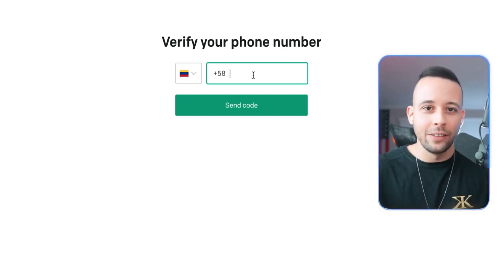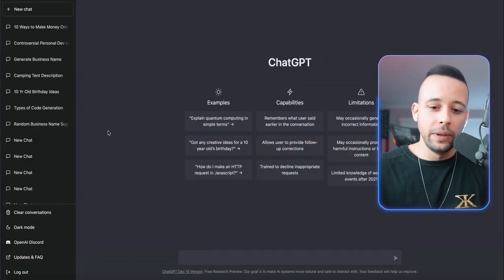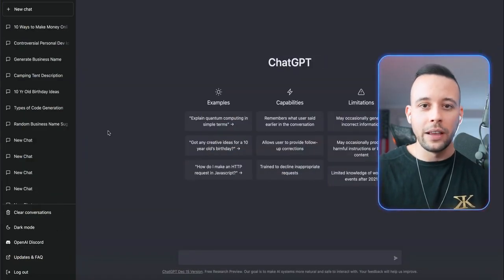You do not have to pay a penny to use ChatGPT. After you create your account, you should be seeing this screen that you're seeing on my screen right now.